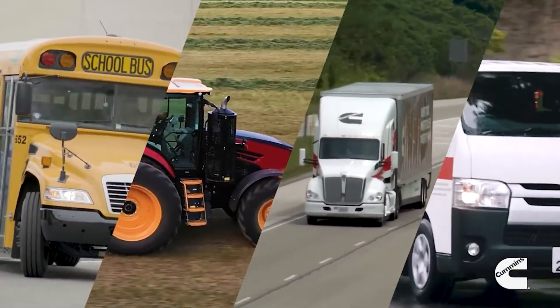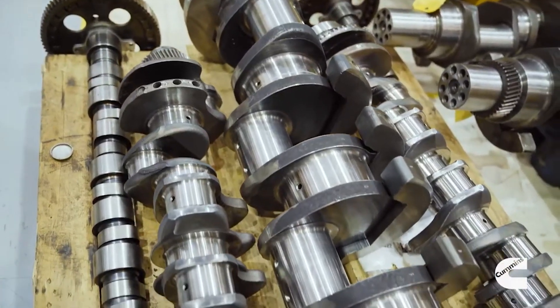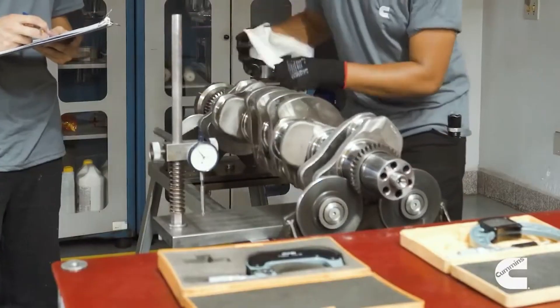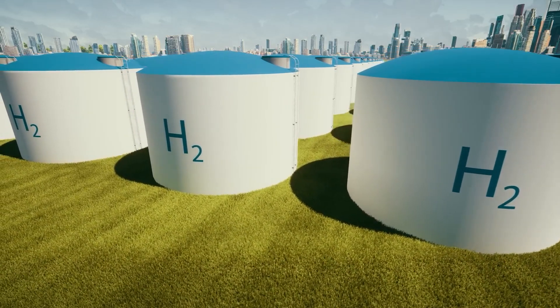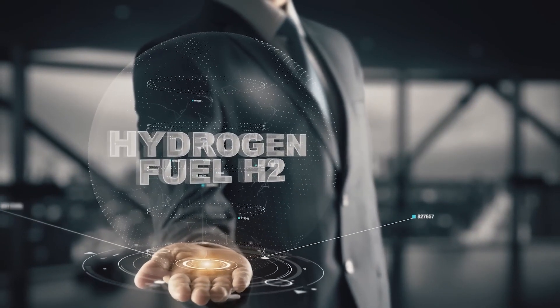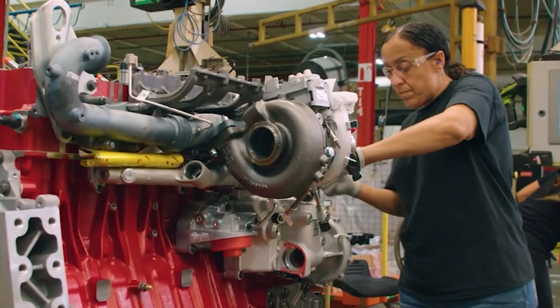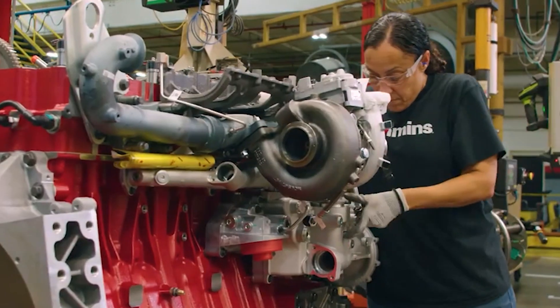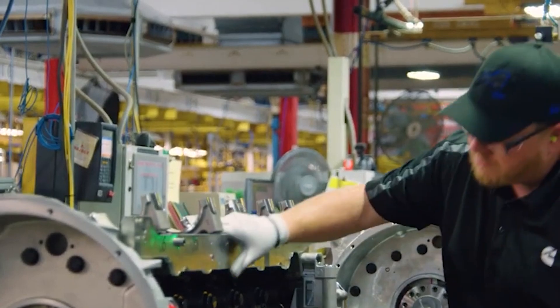Multiple factors play into the cost disparity. Hydrogen fuel cells are the most expensive component of a hydrogen engine, and although their cost has been declining in recent years, it is still steeper than that of batteries or gasoline engines. Moreover, hydrogen being a very light gas is difficult and bulky to store, requiring high volumes of pressure to maintain its liquid state. Because it is a relatively new technology lacking a mainstream supply chain, hydrogen engines experience lower economies of scale.